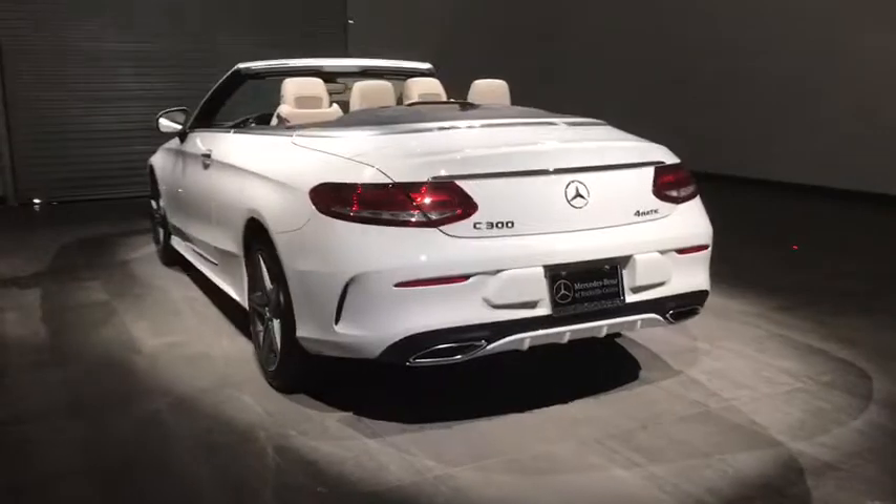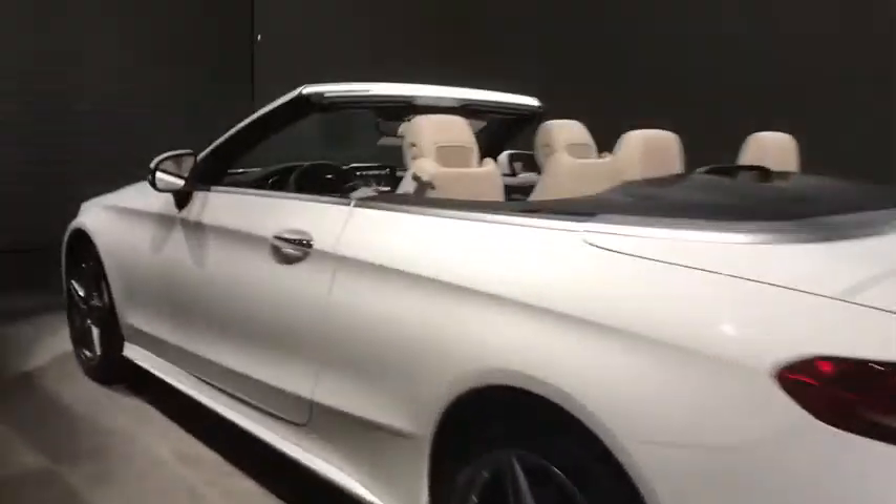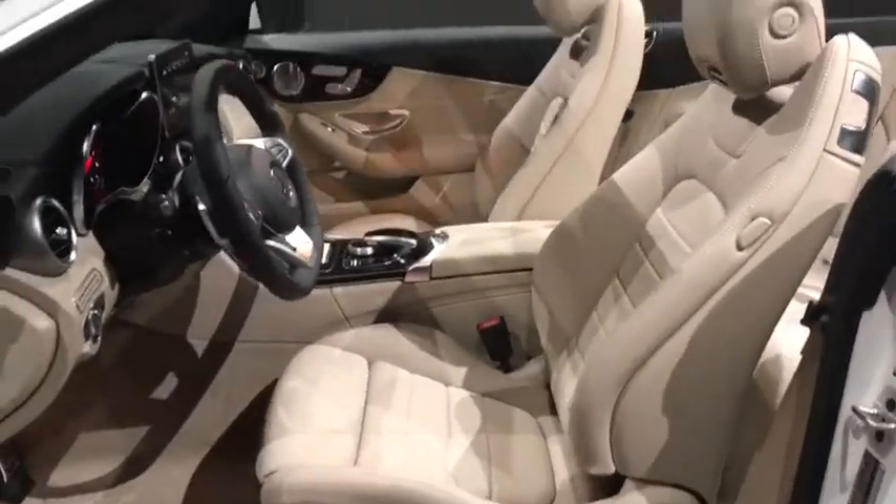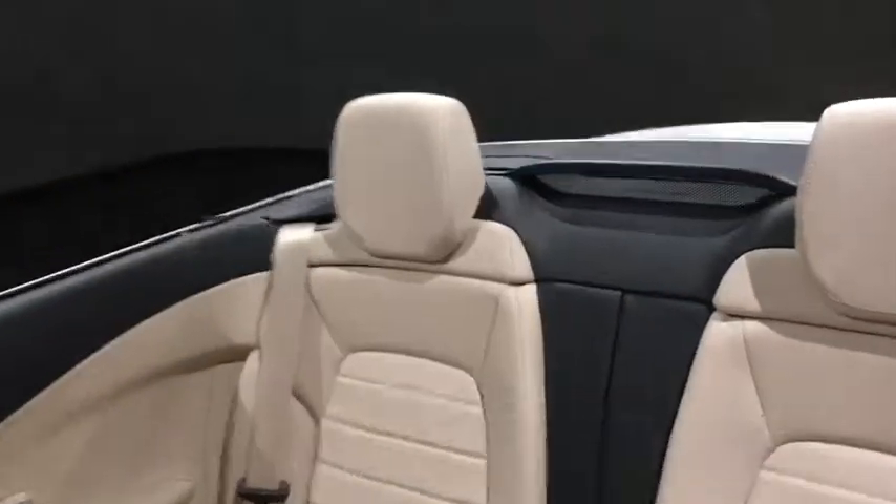Traction control, all-wheel drive, steering wheel audio controls, anti-lock braking system, keyless entry, remote engine start, power passenger seat, stability control, backup camera.